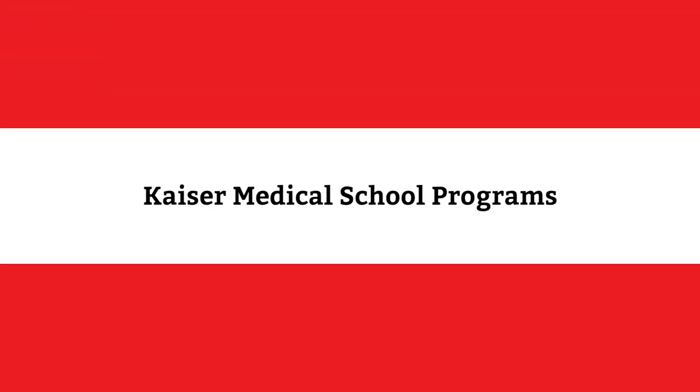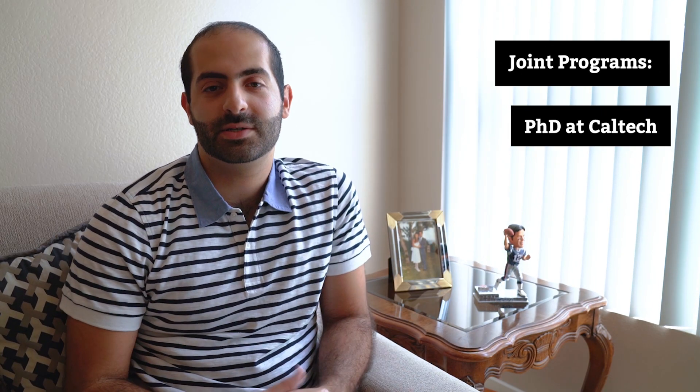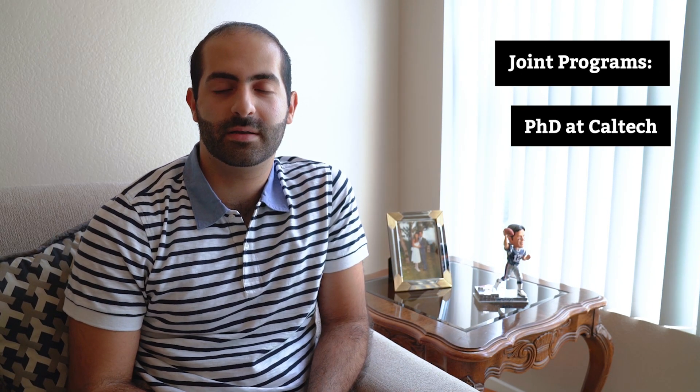First, let's talk about the programs on offer at Kaiser. Kaiser Medical School is a four-year program that offers a Doctor of Medicine degree, or MD. They also offer several other programs with other universities in Southern California. If you're interested in a PhD with the California Institute of Technology, or Caltech, you can apply to that program while applying to Kaiser's.